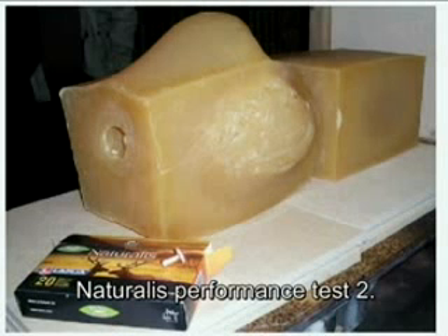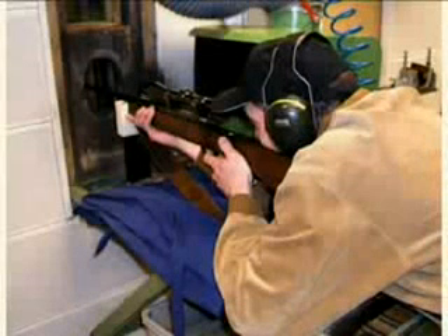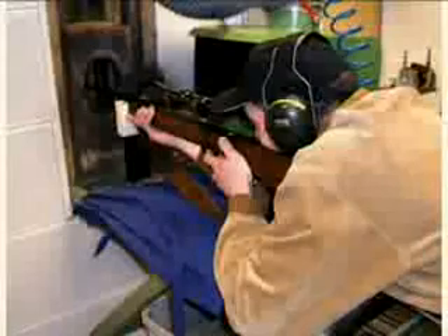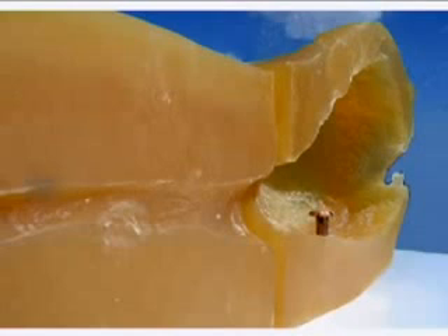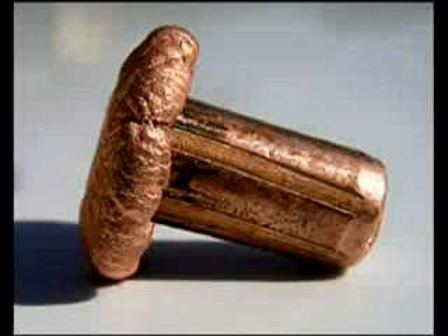During spring 2003 in Sweden, Nammo Lapua provided journalists and distributors the opportunity to test the Naturalis product. A participant shoots a 9.3×62 calibre Naturalis into ballistic soap from 30 metres distance. The bullet was fired into the soap from the right end, causing a significant effect inside. The soap was then cut in half to show that the Naturalis had opened up after approximately 20 millimetres from the surface, causing an impressive wound channel, and expanding to approximately double its original size.